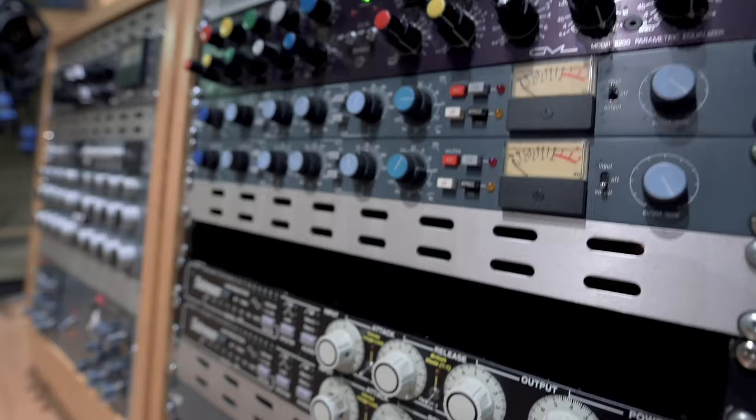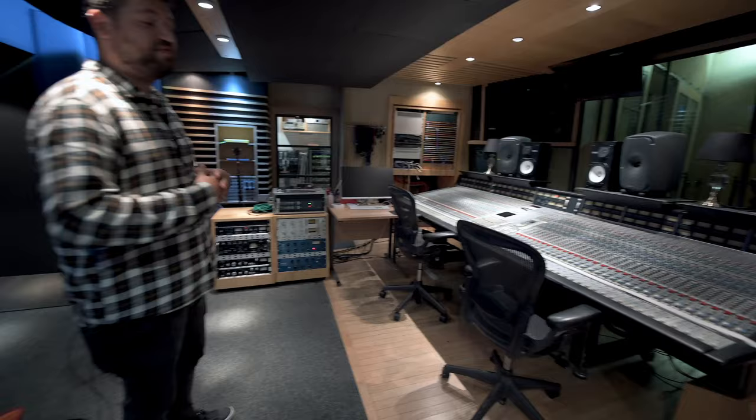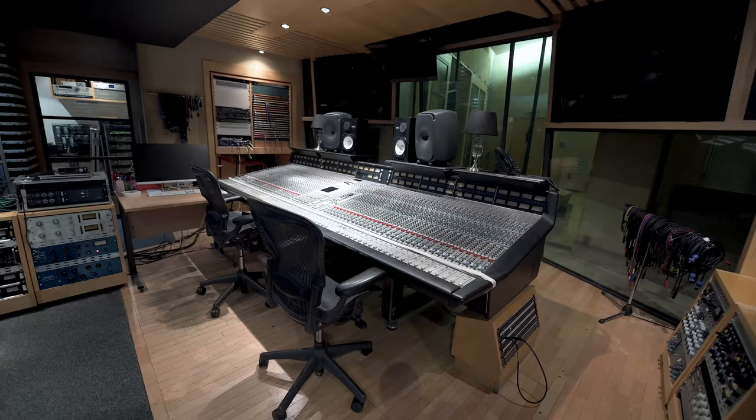The desk is slightly different — it's a G series, a great sounding desk for tracking. It's a beast really, and for mixing it's a fantastic desk.